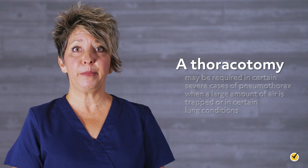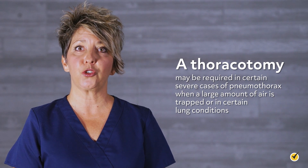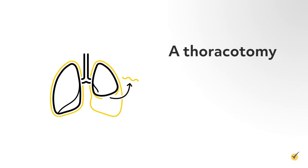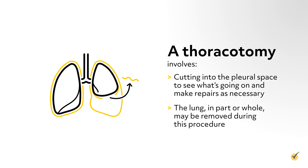A thoracotomy may be required in certain severe cases of pneumothorax when a large amount of air is trapped or in certain lung conditions. A thoracotomy involves cutting into the pleural space to see what's going on and make repairs as necessary. The lung, in part or whole, may be removed during this procedure.